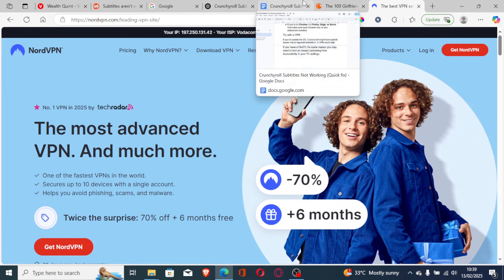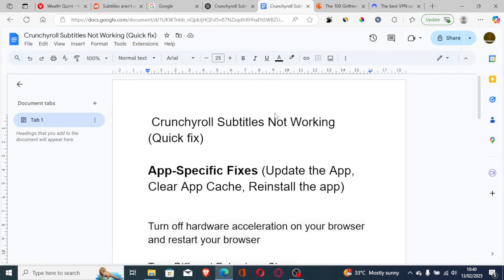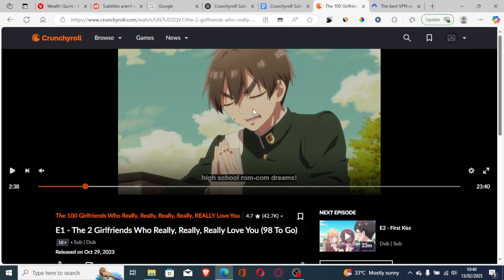If you have a Fire TV, you may need to turn on closed captioning from the Accessibility section in your TV settings. This is the best guide for Crunchyroll subtitles not working, so make sure to follow the instructions carefully.